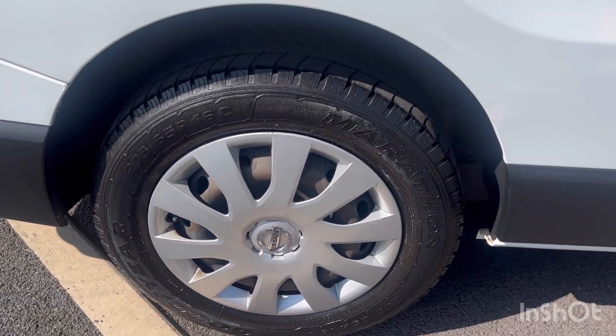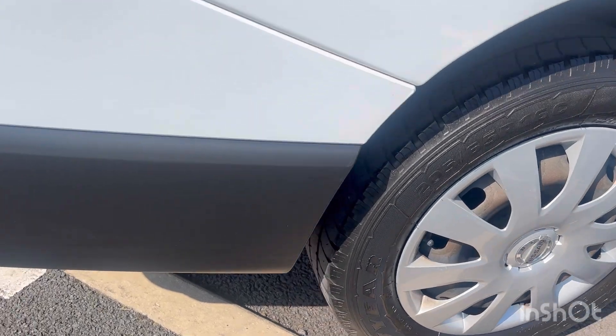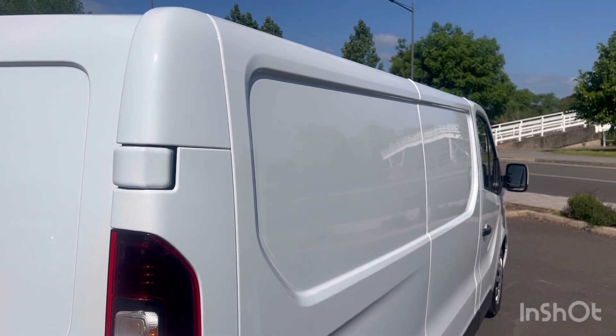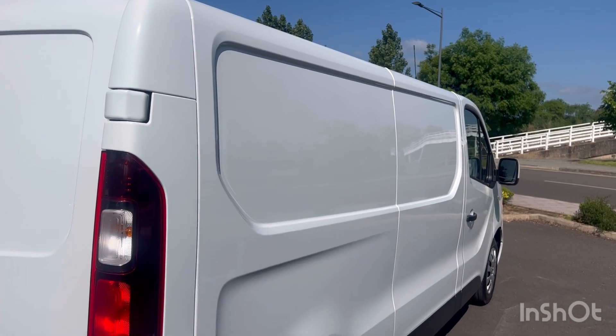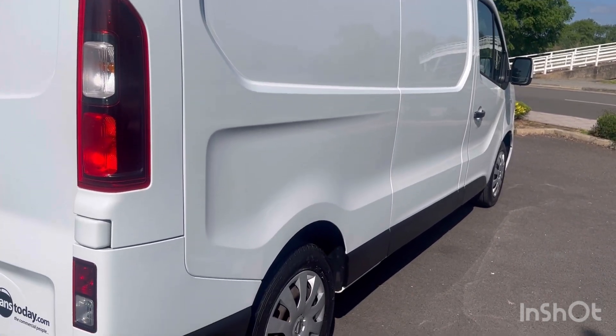Your driver's side steel wheel has a factory Nissan hubcap with a Goodyear tyre on that one, and that tyre has plenty of tyre tread depth. Having a look down the driver's profile of the van from this angle, just giving you another viewpoint. Nice reflection in the paintwork — it looks very respectable.